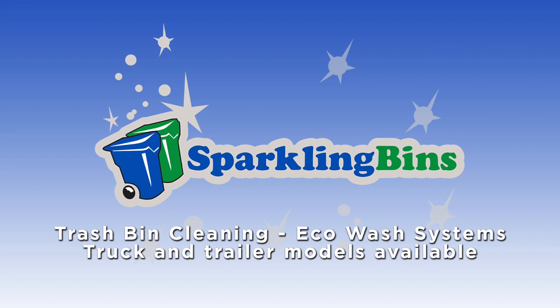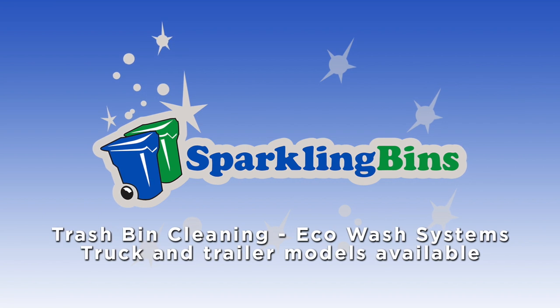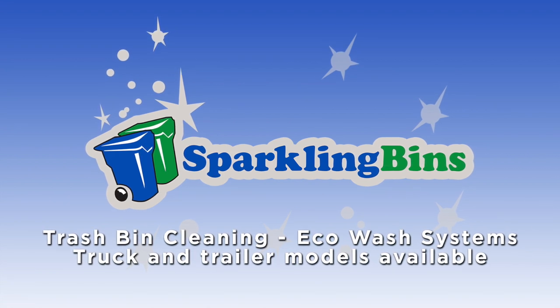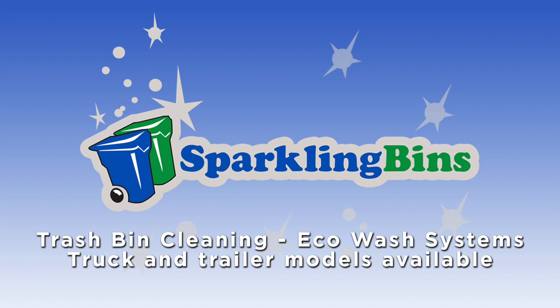John Conway, president and owner of Sparkling Bins. Thanks once again for tuning in and watching one of our updates. This video and update we're showing you here is going to focus purely on our true commercial two-in-one residential and commercial dumpster cleaning truck.